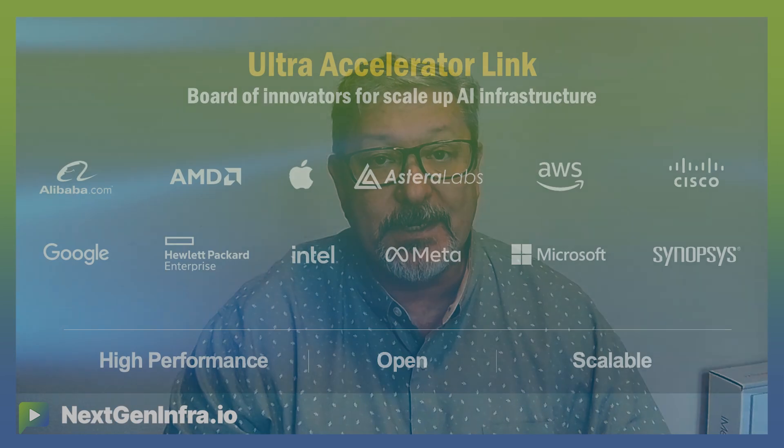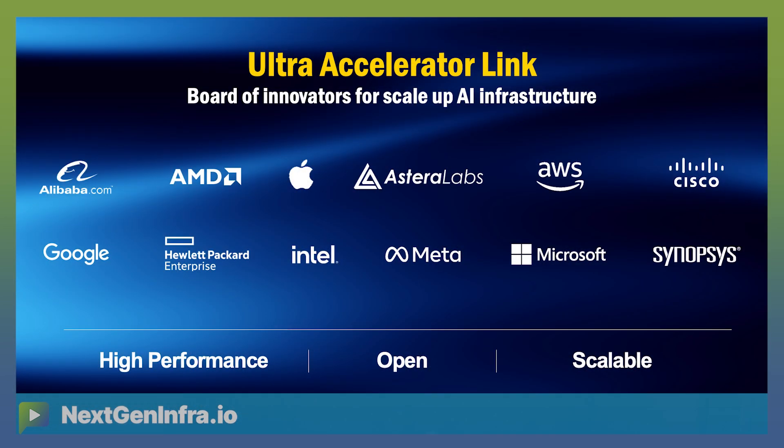The group of companies helping to lead this effort are companies like Alibaba, AMD, Apple, Astera Labs, AWS, Cisco, Google, HPE, Intel, Meta, Microsoft, and Synopsys. Those are the people that make up the board. And then we've got an additional 75-plus members that are helping us make sure that the spec stays up to date.